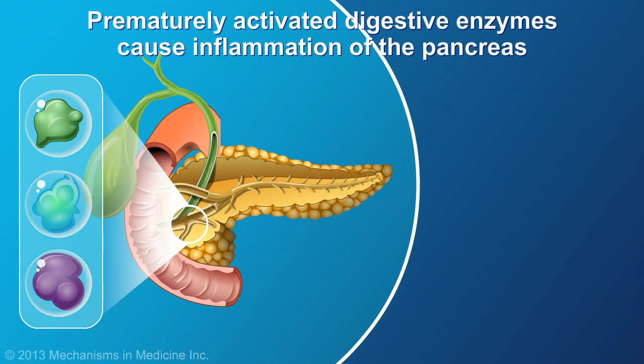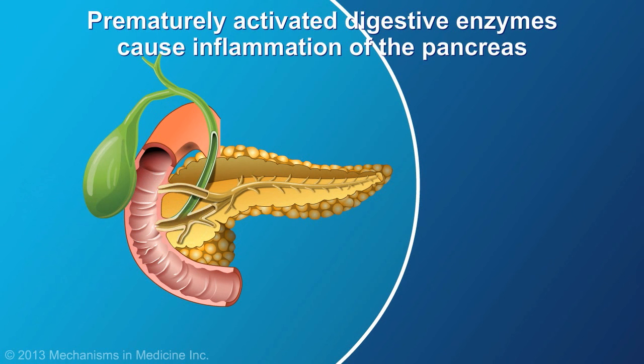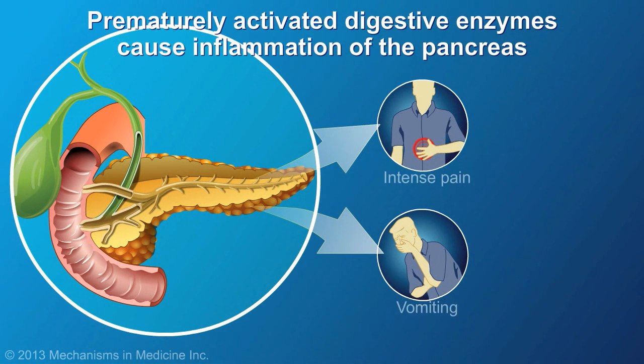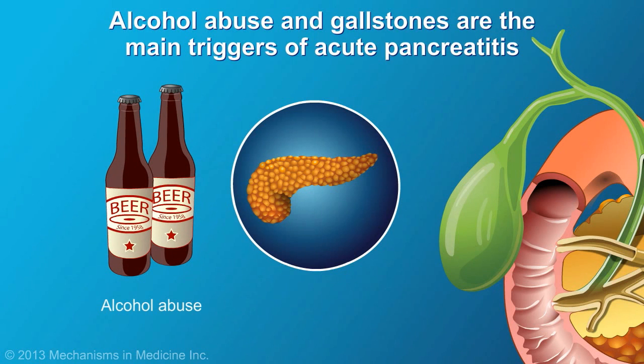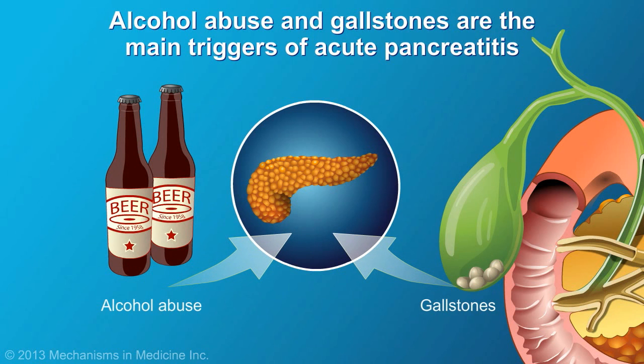In acute pancreatitis, the digestive enzymes are activated prematurely and start to attack the pancreas. This causes inflammation, leading to symptoms that are often severe enough to require hospitalization. Alcohol abuse and gallstones are the main triggers of acute pancreatitis.